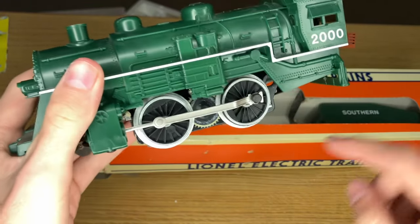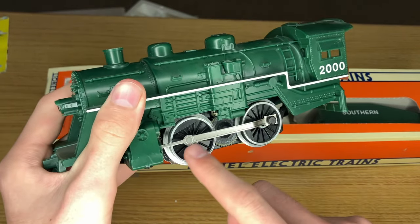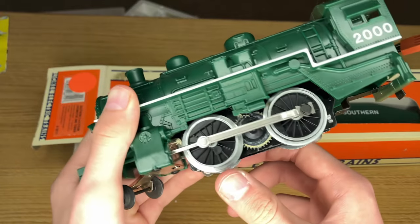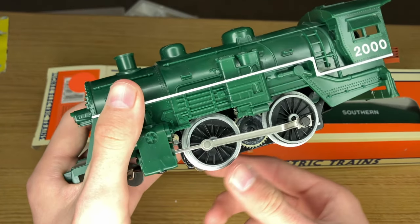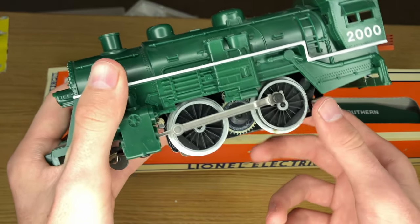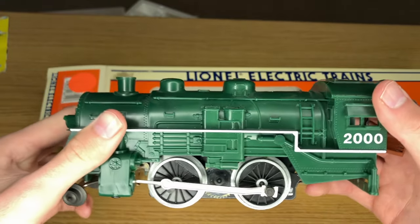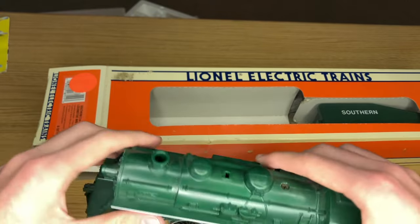This is also one of those engines where only the rear driving wheel is connected to the piston — that is really bad looking. It's something they did a lot in starter sets in the 80s and 90s and into the 2000s, clearly just a cost-cutting measure. But it just doesn't look right. It gives it a total toy look. Not very impressed by the locomotive.